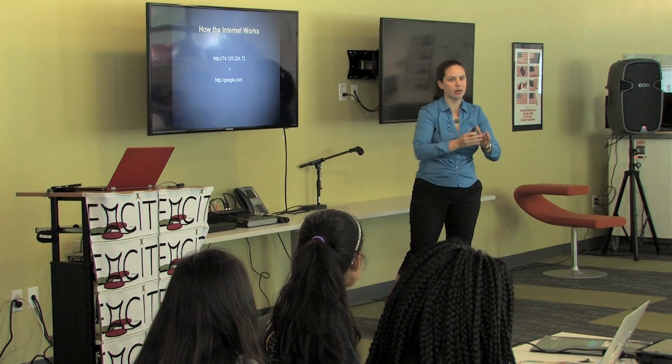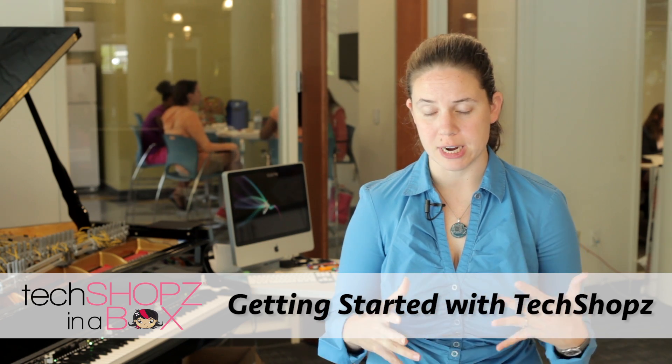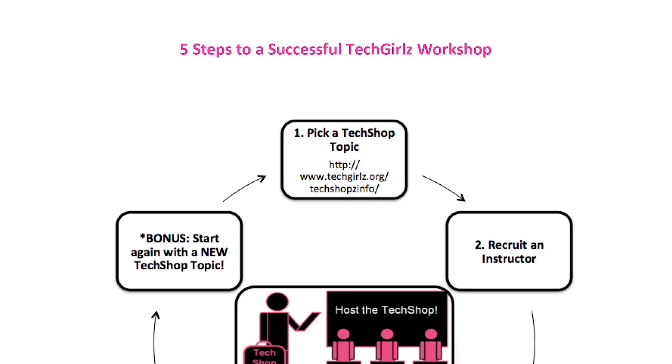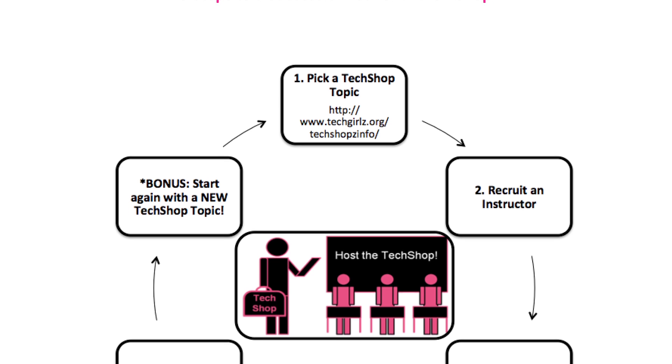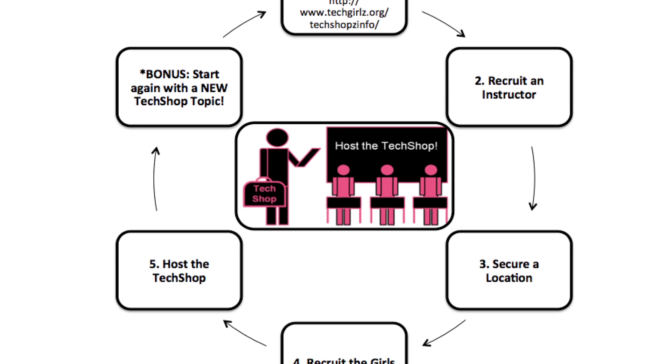By signing up for the TechGirls TechShops in a Box, you'll get access to all of the topics that we have for free to use. There's also a playbook available online, and that playbook provides advice, guidelines, forms, and templates for running a TechShop in a Box.